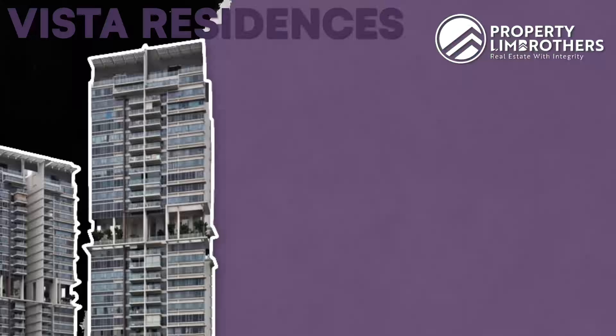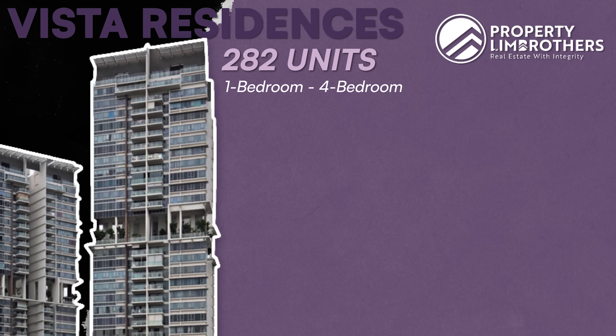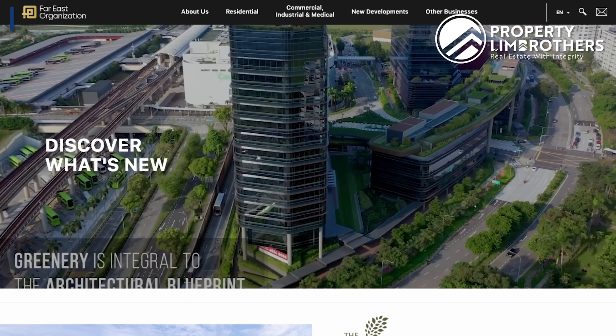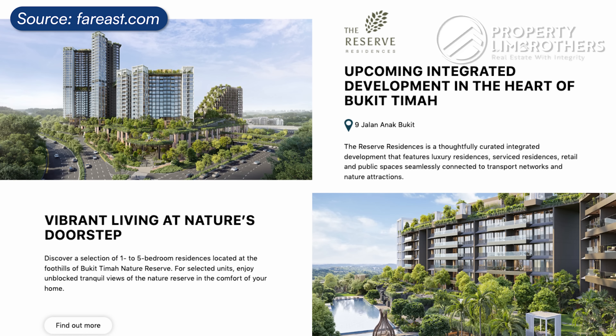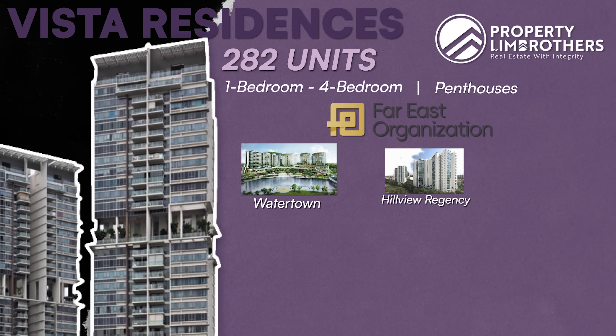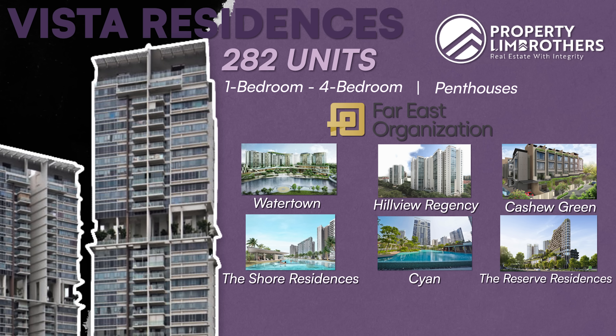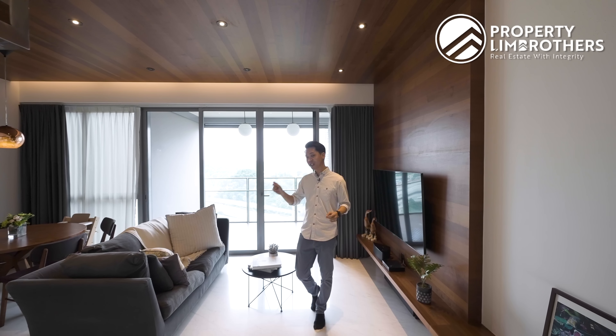Hey guys, I'm John from PLB and today we are smack in the heart of Toa Payoh as well as Novena. We are heading up to this 3-bedder, sized at 1,173 square feet, with over $60,000 worth of renovations. This is freehold in nature and we are located within walking distance to Toa Payoh Central, Chong Chan Mo, and a whole range of F&B options. So if you are in the market looking for a freehold 3-bedder that's located centrally in Singapore, I think you'll like this one — let's go.